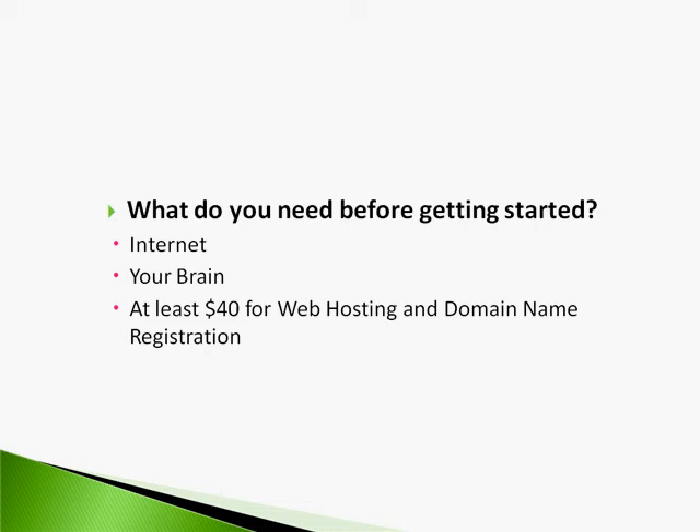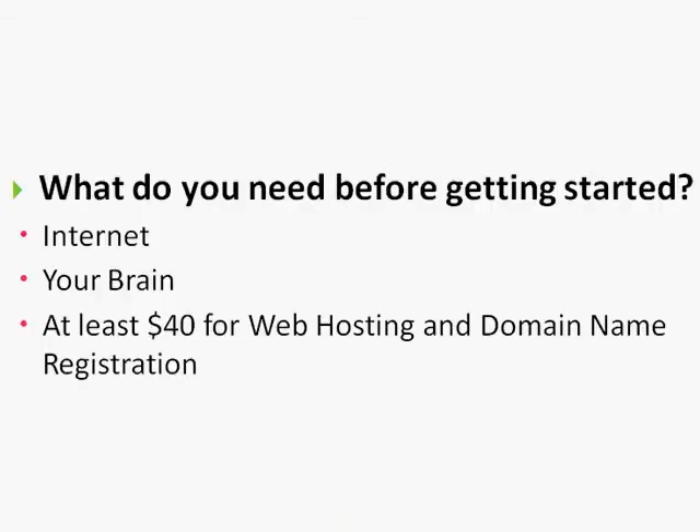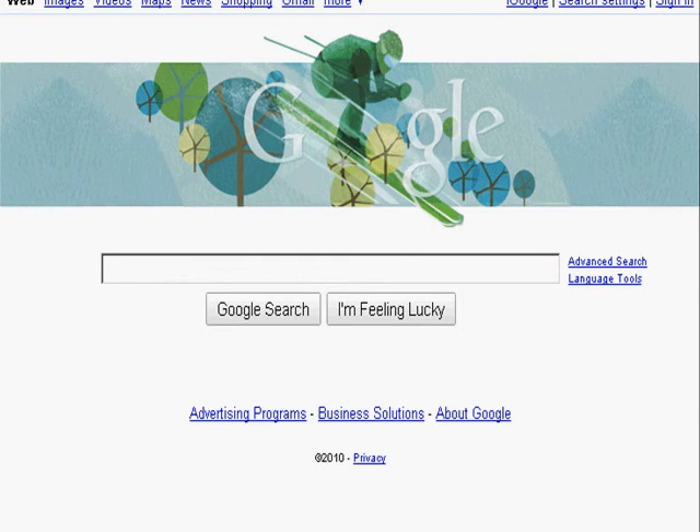Let me go ahead and show you some places where you can get cheap and reliable web hosting. If you don't know what web hosting is, it's basically the server that holds your files. For example, right now I'm at Google.com — Google.com is a domain name. Web hosting is the server that hosts and holds all the images and files. In order to see a website, you need a web host, and you need a domain name that points to that web host. A good analogy: think of a house. The address is like the domain name — it points to a specific house.